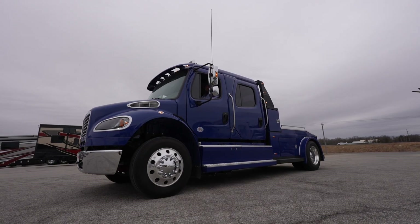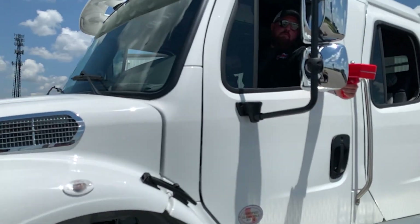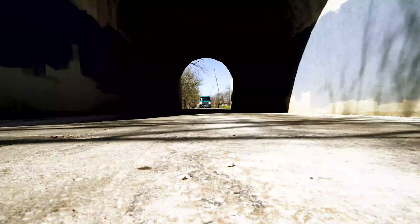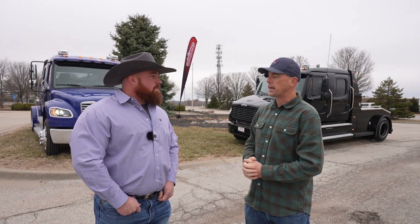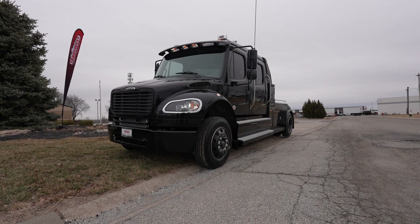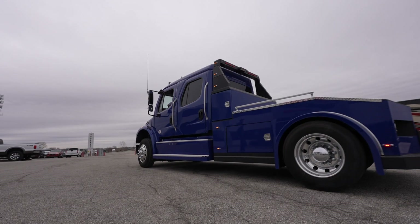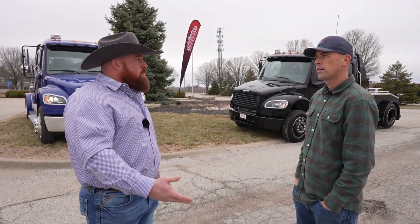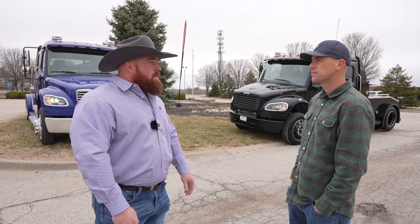Over the last year, a new company has been changing the hauler game. Today we're hanging out here with Alex at TransWest, the expert of the hauler industry. They've been prototyping a new company out of Indiana — Bolt Industries — known for sleeper cab conversions on Class 8 semis. Everybody knows Western Hauler, Laredo, Sport Chassis, but this is Bolt, and we're going to take you on a quick tour.